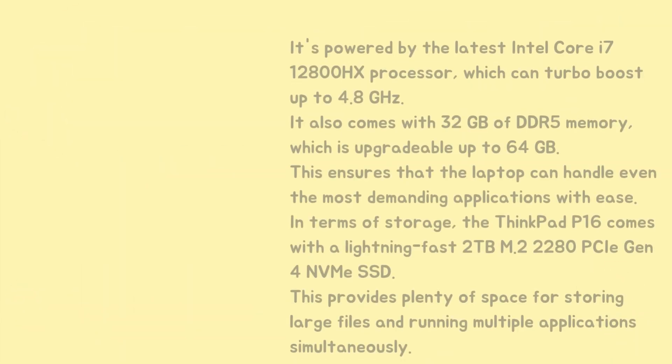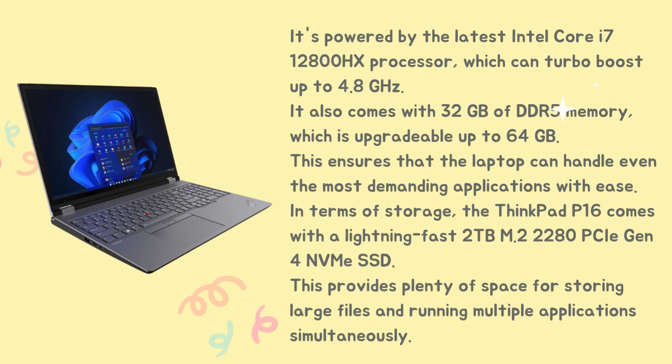It's powered by the latest Intel Core i7-12800HX processor, which can turbo-boost up to 4.8GHz. It also comes with 32GB of DDR5 memory, which is upgradable up to 64GB. This ensures that the laptop can handle even the most demanding applications with ease.